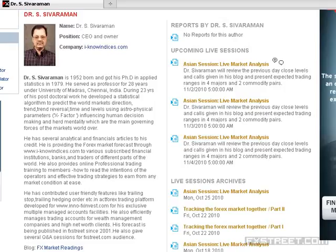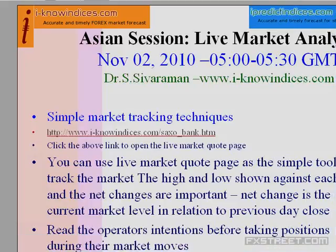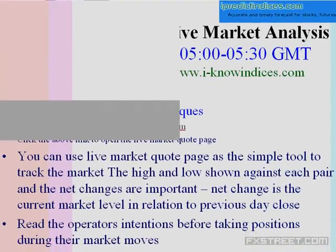Good day to one and all. This is Dr. Sivraman of IKnowindexas.com. Thanks for the confirmation that you are able to hear me. Let me display the PowerPoint presentation. Asian session live market analysis on November 2nd between 5 and 5:30 GMT.